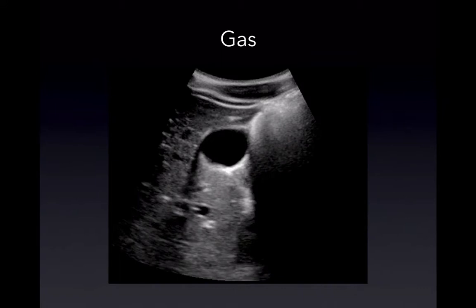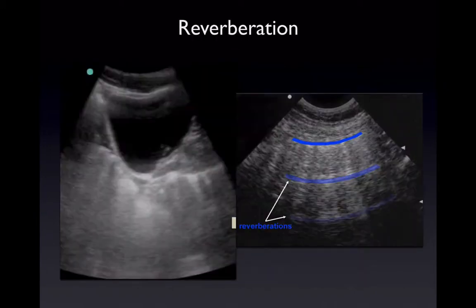Gas creates an artifact, so it blocks tissues. Another artifact we commonly see is called reverberation — this is when a beam passes through two highly reflective structures, like the bladder or the pleura, and you start to create lines that are equidistant from the first line.